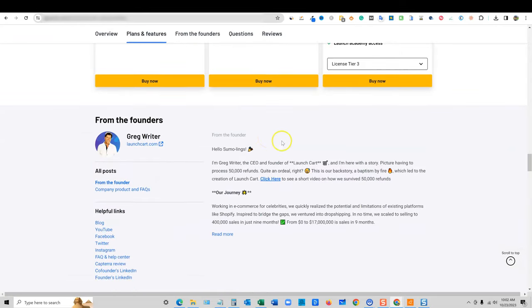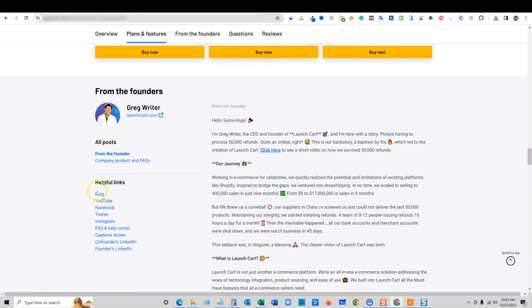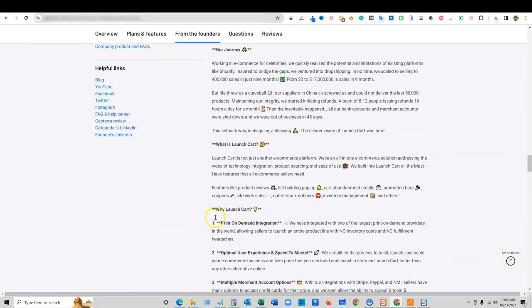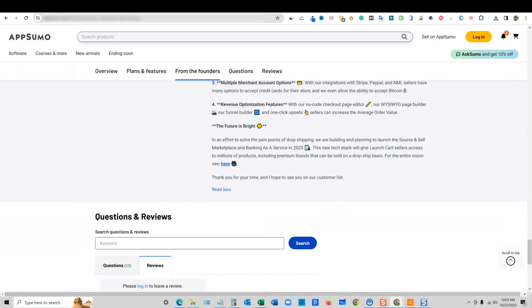So this is LaunchCart — let's go check it out. Here's Greg Writer, the founder and creator. You can go check out all the different stuff and look at his backstory. They have everything you need right over here. There are some questions but no reviews yet, so let's jump in.